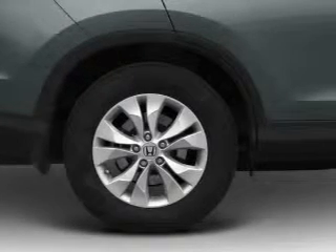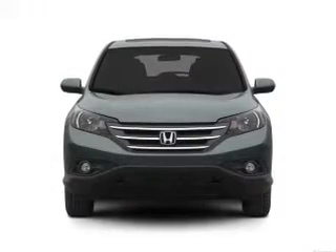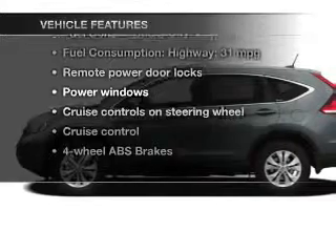Stand out from the crowd with premium wheels. The anti-lock braking system will keep you safe on the road. Let the outside in with a power sunroof, and memory settings are one of many features. Plus, enjoy these notable features that are included in this vehicle.